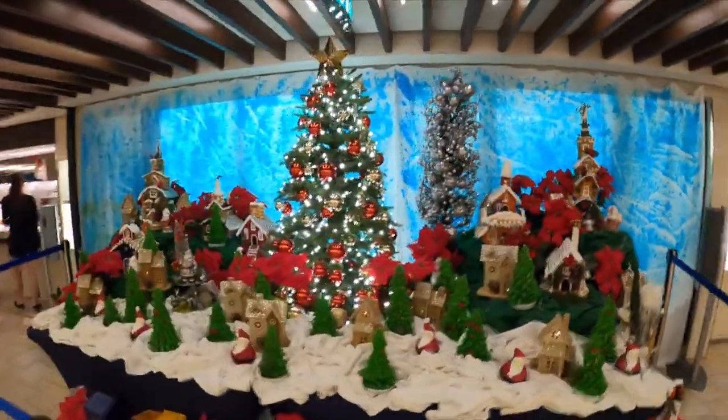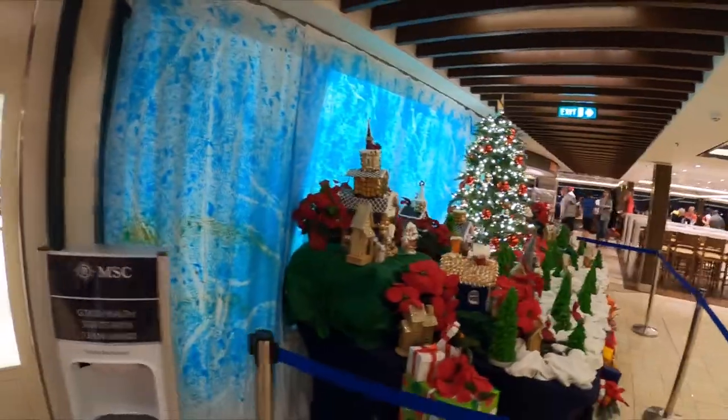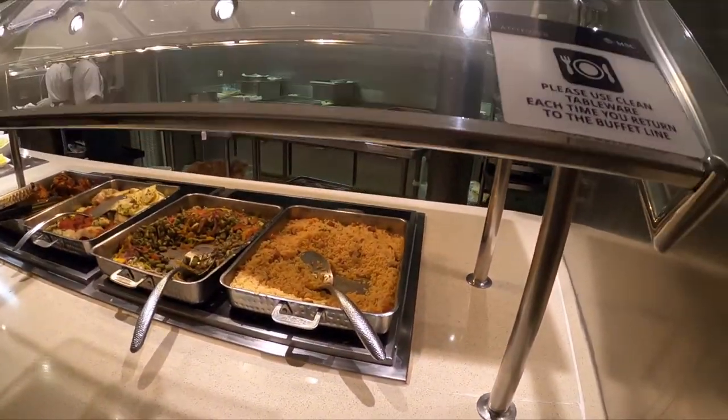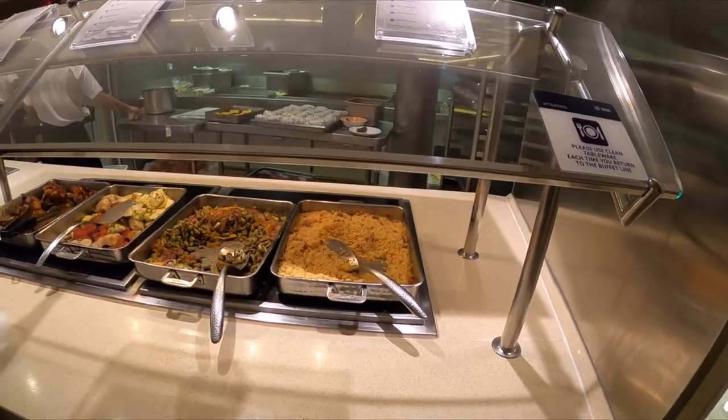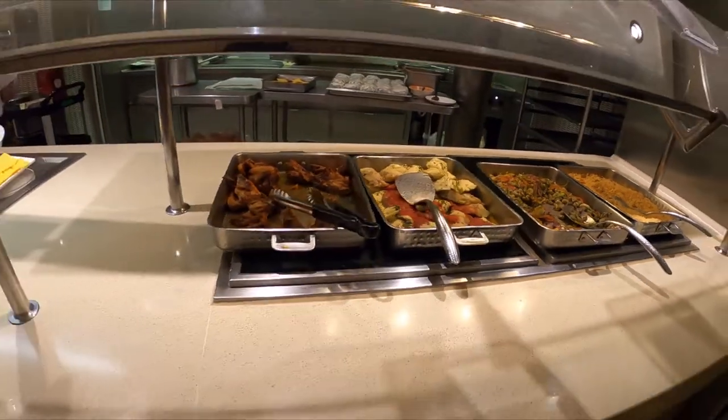This is the Christmas buffet decoration — they will be taking that down as soon as we get off the boat. We're just a few days away from New Year's. Up next is the ethnic area; tonight it's Cantonese. That's Cantonese rice, we have sautéed vegetables, grilled fish, and roast chicken.